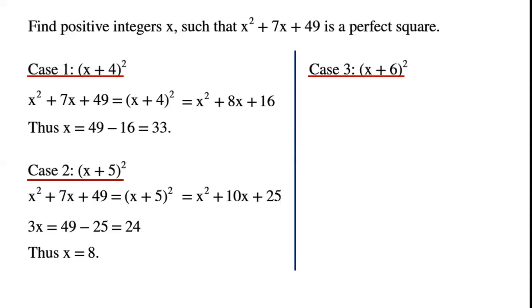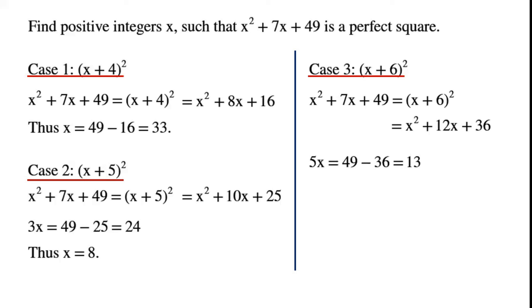Case 3: if the perfect square is (x + 6) squared, then x squared plus 7x plus 49 equals x squared plus 12x plus 36. By rearranging, we get 5x equals 49 minus 36, which equals 13. This equation has no integer solutions.